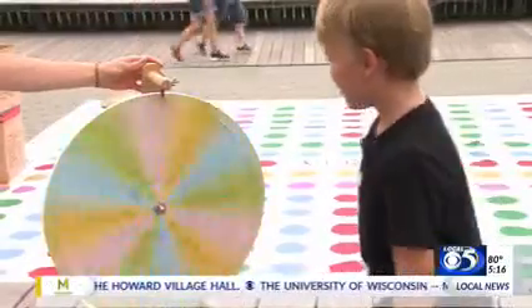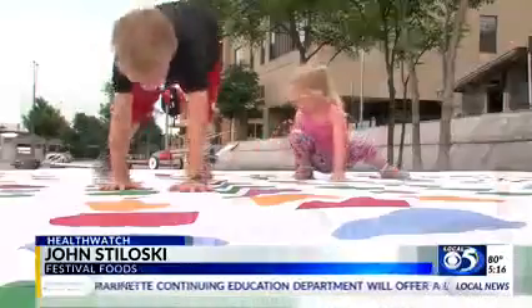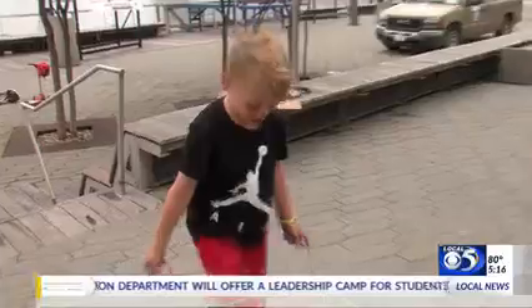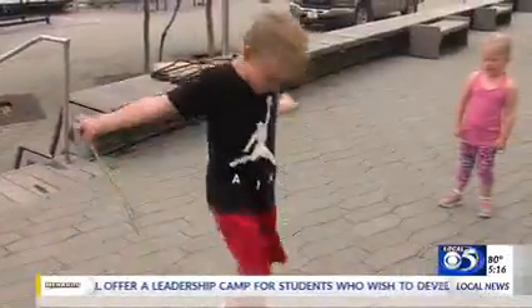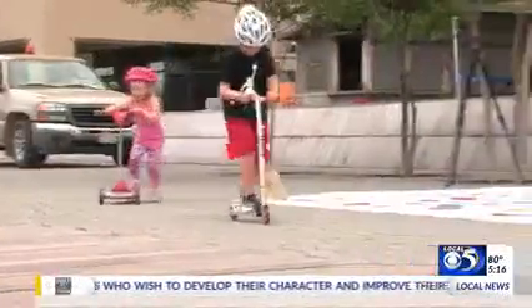The Festival Foods Kids Zone is another of Quinn's favorites. There's face painting and a huge twister game for the kids. The kids zone is the place where kids can play and have fun — and Quinn likes a little sibling competition.